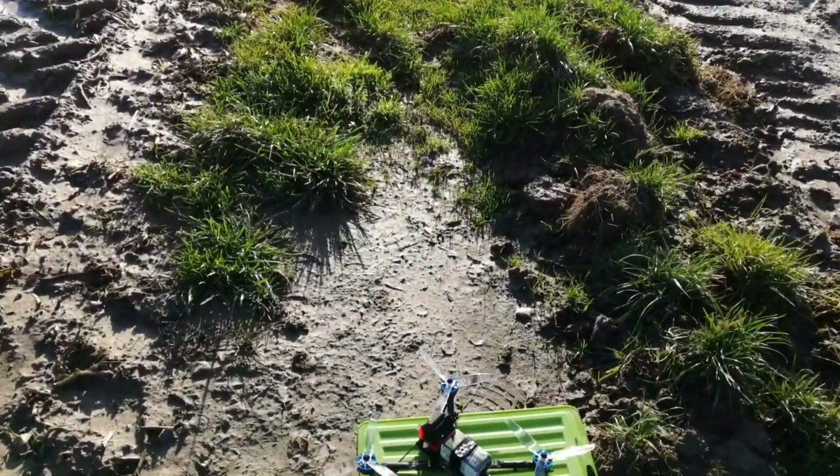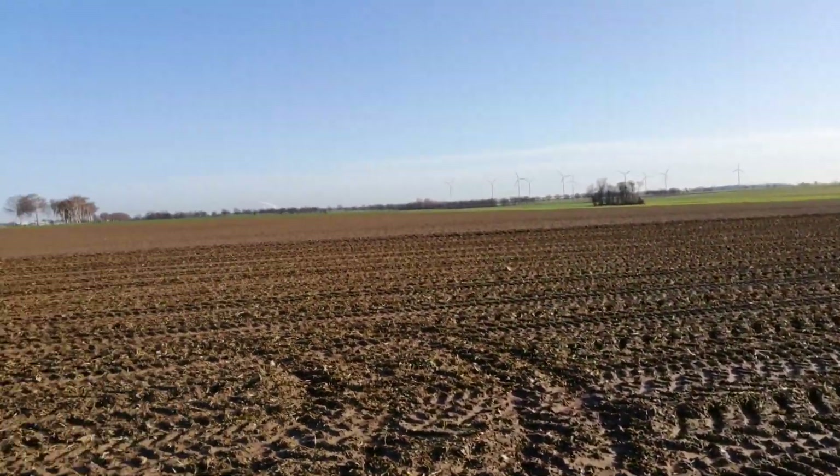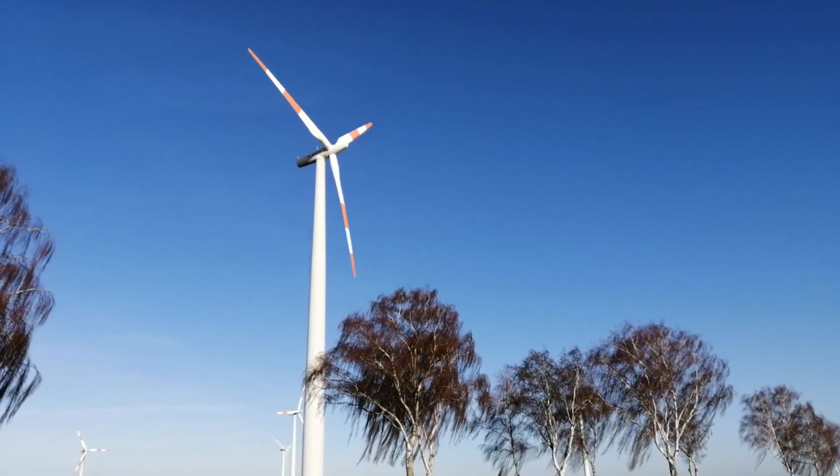I am on the field now to start my first real long range flight with my 7 inch quad. The sun is shining but unfortunately it's pretty windy today.